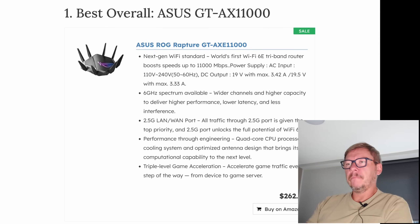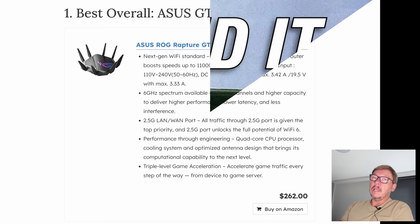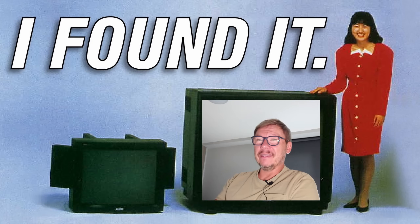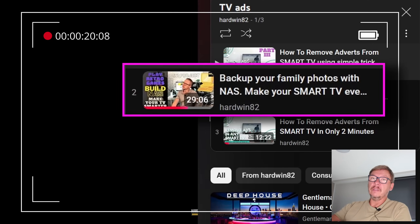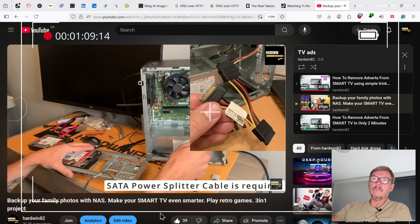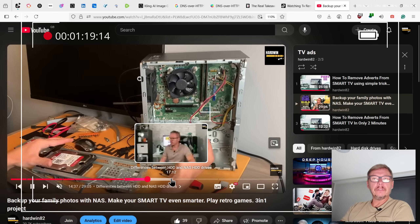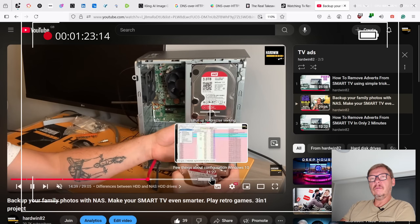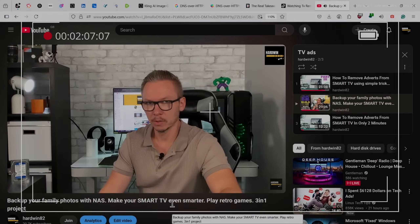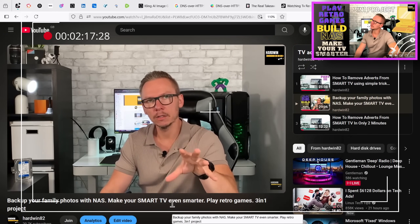But if you ask me, the best solution is to make your TV dumb again — not great again, dumb again. What I mean is: don't connect it to the internet at all. Use it purely as a display, nothing more. From that point, connect your TV to a PC or laptop via HDMI cable and you have much better control. Stop using your smart TV to watch content online.